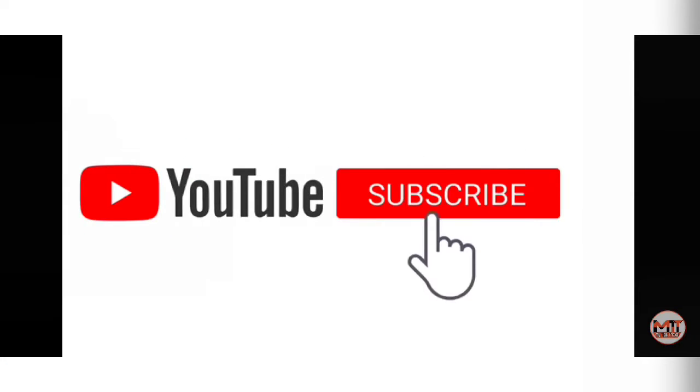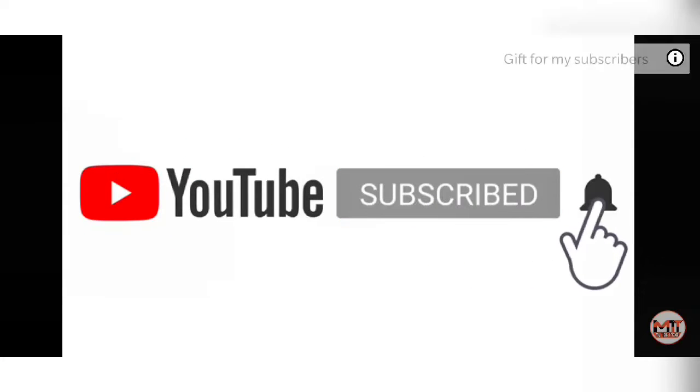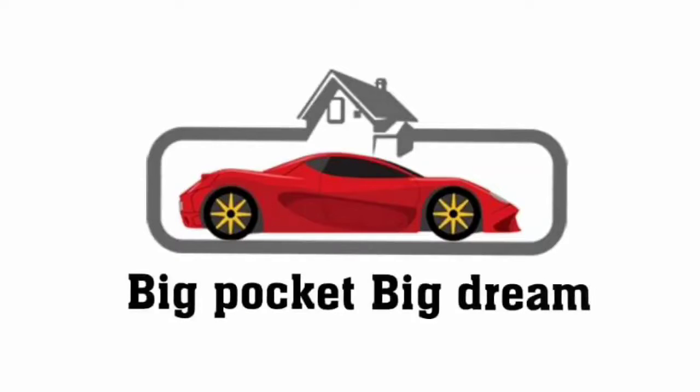Hyundai Verna 2020 facelift version. This is the best car, man. If you are waiting for a car, this is the best sedan. So just wait till March.